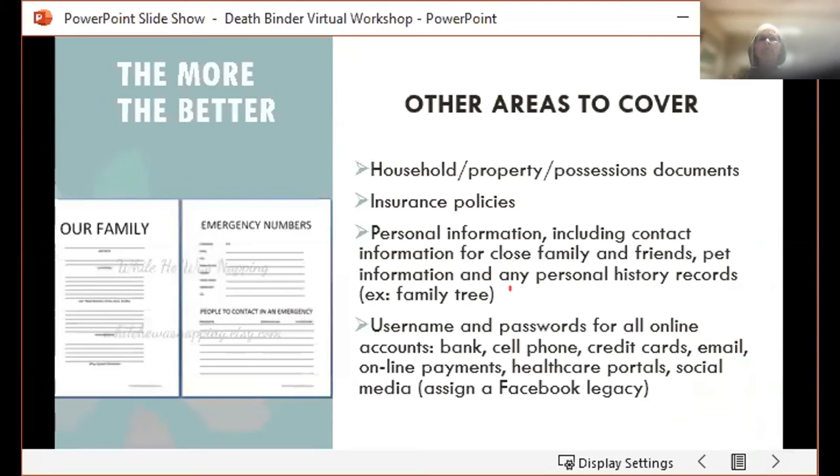There are many more documents beyond this to think of, and honestly the more the better — the more you can include for your family, the easier it's going to be for them. Some other documents you may want to include are household property or possession documents, or even pictures like Gail had in the video. Also insurance policies, personal information like contact numbers for family and friends, pet information, any personal history records you want to pass on, and usernames and passwords for all online accounts like bank accounts, cell phones, credit cards, email, online payments, healthcare portals, and social media.